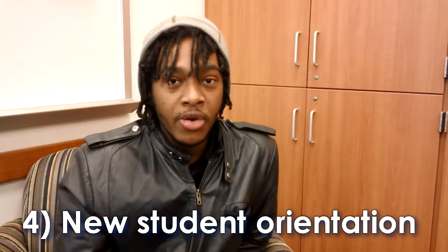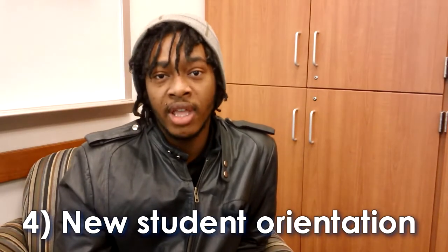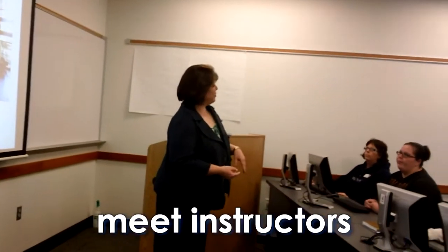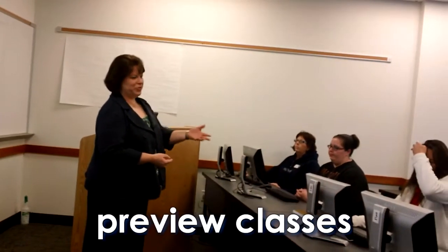After you've done all these steps, it's time for the New Student Orientation. The New Student Orientation basically helps you to navigate your career here. It helped me to plan more efficiently. They help you know more about your instructors and what the classes really look like. It basically gets you on the right track.